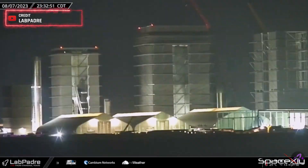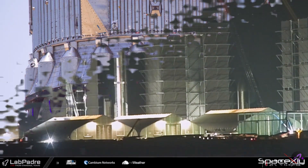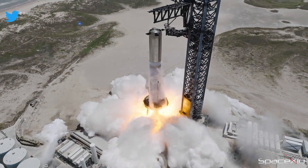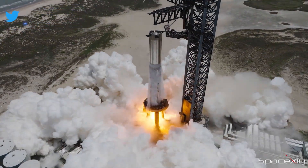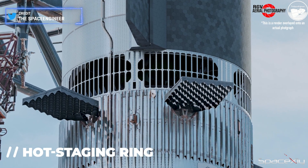During the late hours of the day, Booster 9 was rolled back to the production site. Several engine swaps are anticipated for the booster that experienced issues during Sunday's static fire test. Additionally, the installation of the hot staging extension ring on top of the booster is expected.